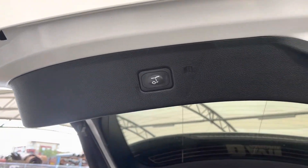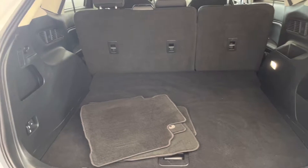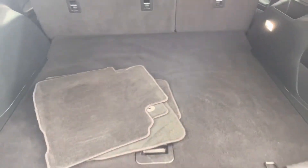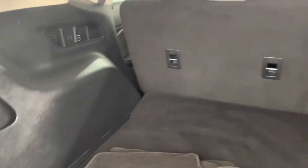This button right here will close the power liftgate for you and as you can see we have quite a spacious spot here, easily fitting your groceries, golf clubs, all of that fun stuff.